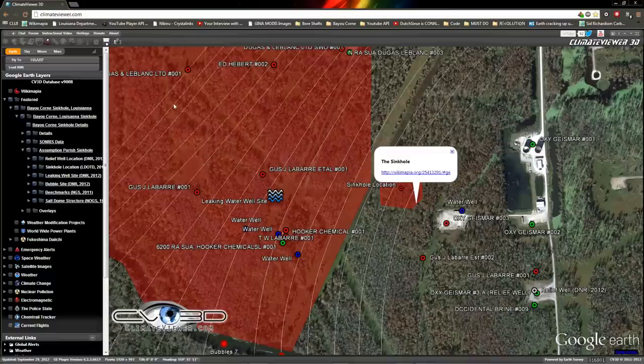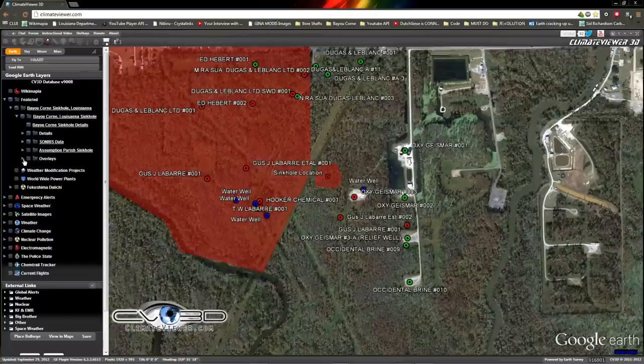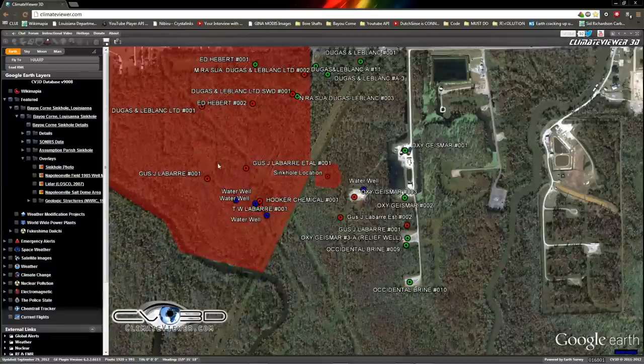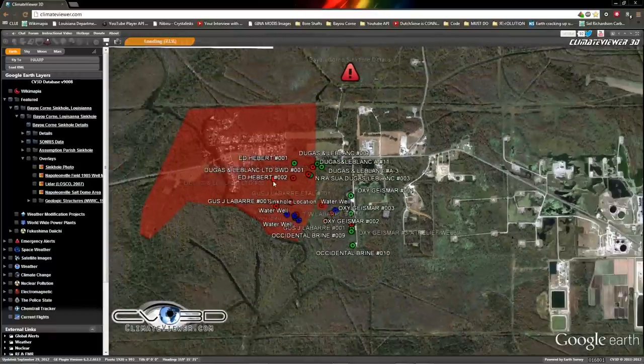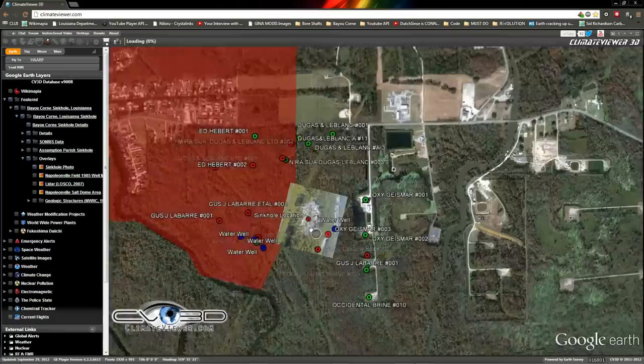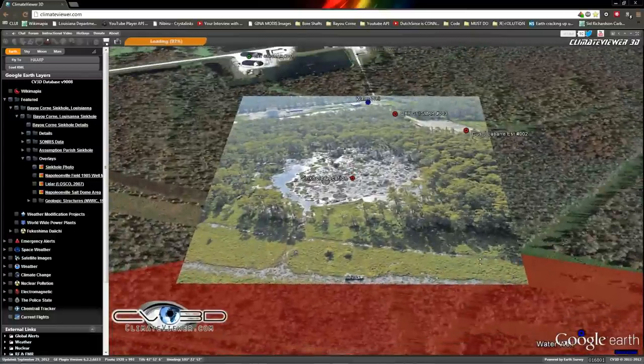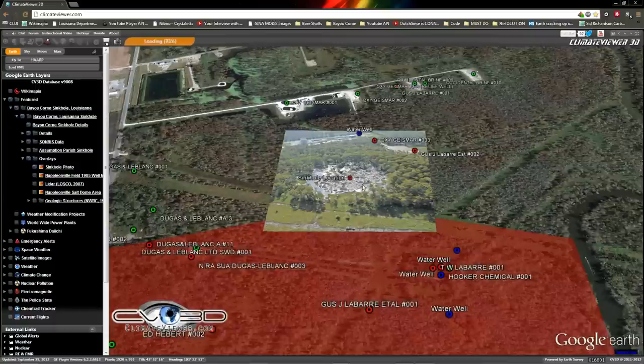I now have an overlay section — these took me a little while to make. Don't click them all on at once, you might blow your computer up. Here's the sinkhole photo so we can kind of understand it. It appears to be on a hill so it's a little distorted, but that's approximately what it should look like.